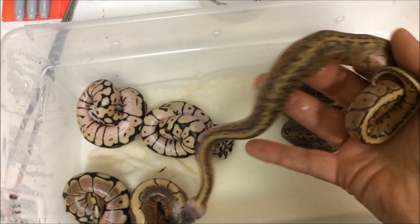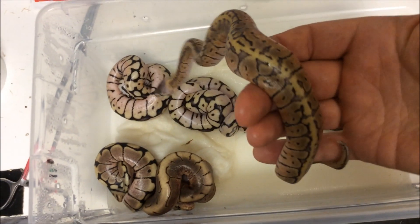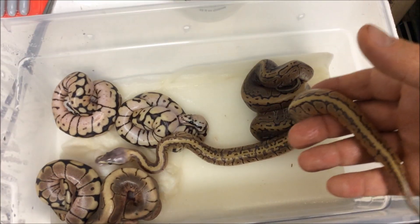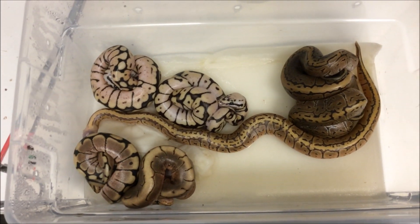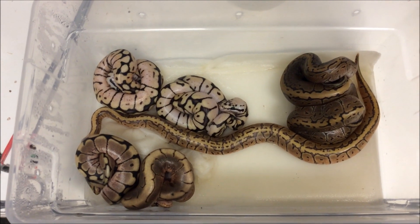These guys are really feisty. They weigh around 80 grams each right out of the egg — really nice, big, healthy babies. Pretty sure all these are going to be for sale, so if you're interested, shoot me a PM.